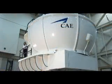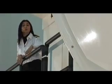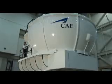With a simulator like this, a pilot can learn to respond to all kinds of emergencies, like an engine fire. And it's all done in a completely virtual world, so there's absolutely no danger.